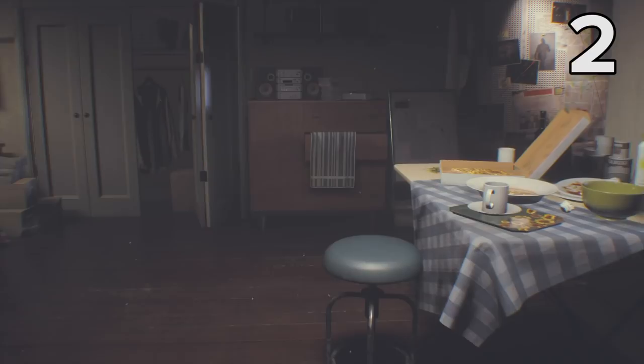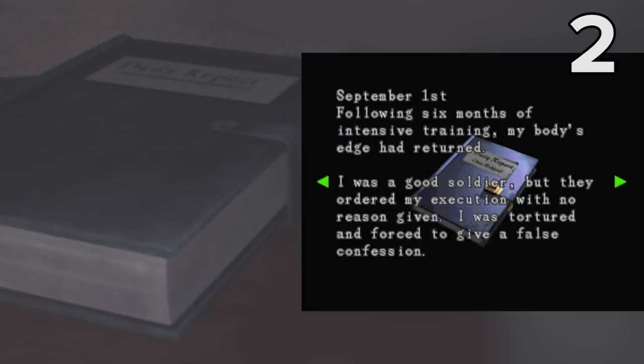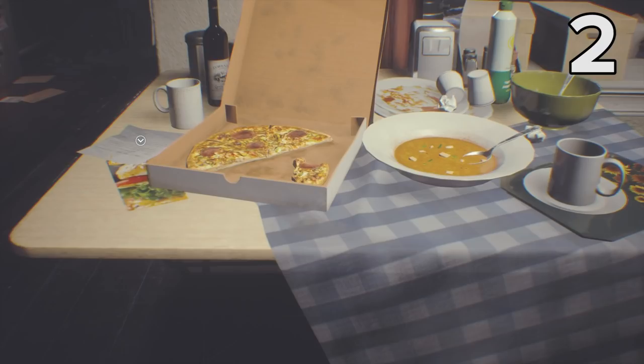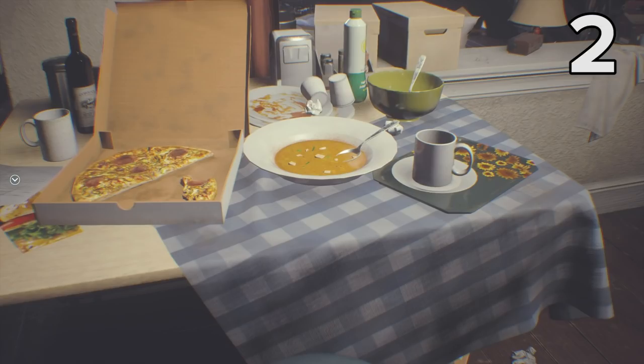Walk past the leftovers of Jill's frankly bizarre pizza and soup dinner combo, and you'll spot a blue diary sat atop her chest of drawers. The label on it reads Daily Report, and eagle-eyed Resi fans might just recognise this as a replica of the mercenary's diary from the original game, Resident Evil 3 Nemesis. In that game, Jill finds this diary on the corpse of a dead mercenary in Zigzag Alley, in the uptown area of the map, and it chronicles the merc's life leading up to and during the outbreak in Raccoon City. If only we could find a diary that chronicles the choices Jill made to choose soup as a side dish for her pizza — was she dipping the pizza into the soup or something?